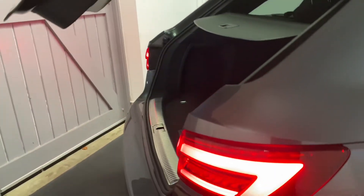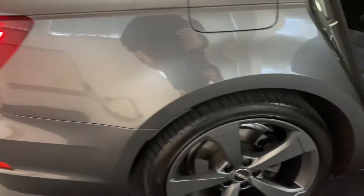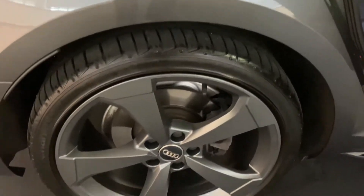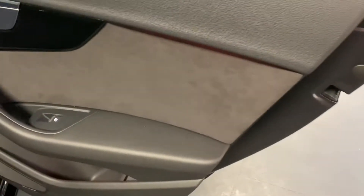There's an electric tailgate, and you'll see the LED lighting that comes down. The car has 19-inch rotors finished in a matte grey finish. As we come inside, we've got the Alcantara interior.